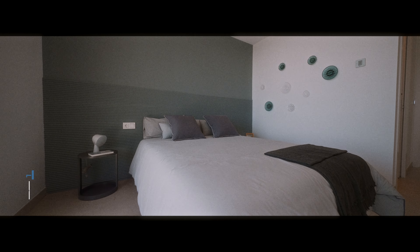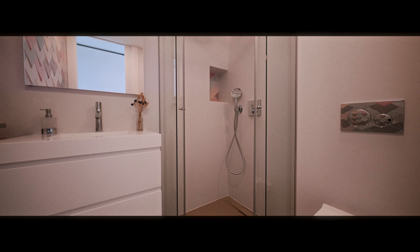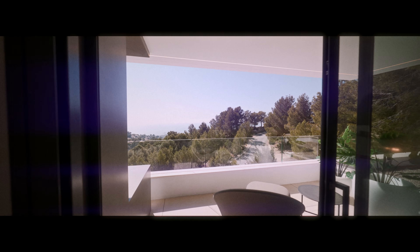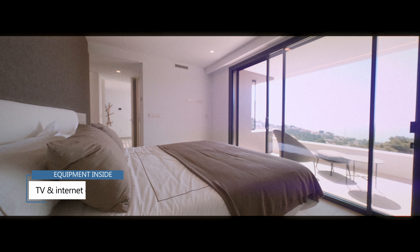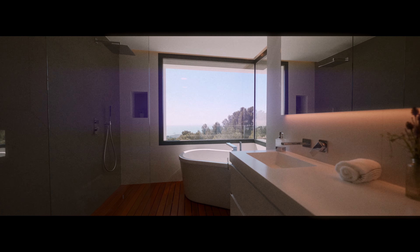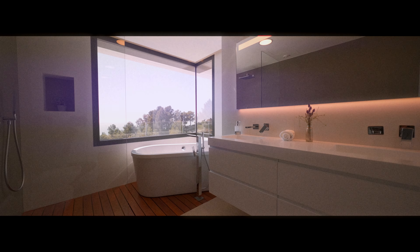Every room of this property comes with a built-in air system incorporated in the walls, which can both cool and heat the space. Every room also comes with a TV and high-speed internet connection. All the bathrooms come with an underfloor heating system controlled via a wall controller and a special ventilation system.